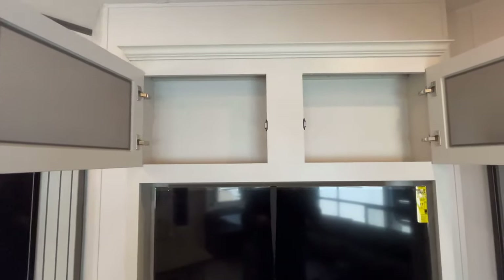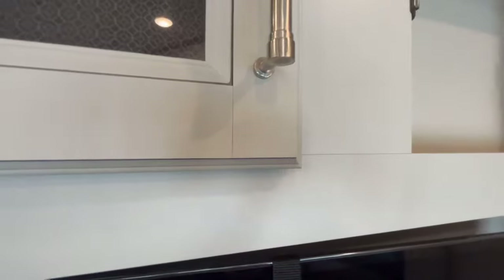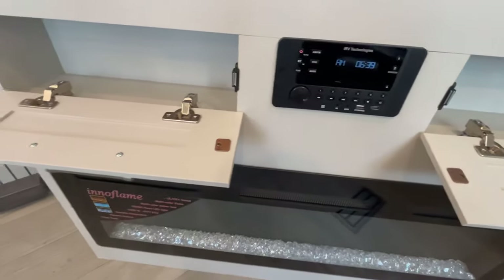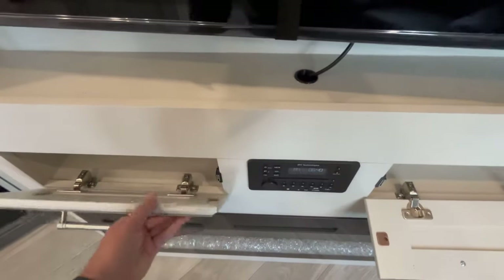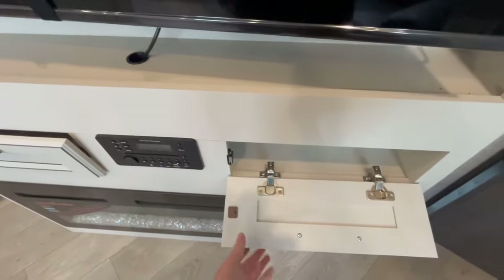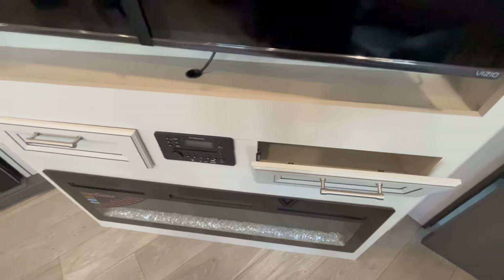Above your TV you have a little bit of storage. Right next to your AM/FM/CD/DVD Bluetooth player, you've got a couple of little drop-down cabinets, which is really nice. Soft-close cabinets too, which is kind of neat.